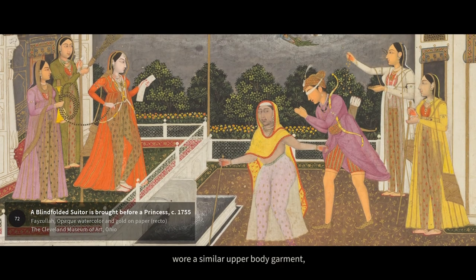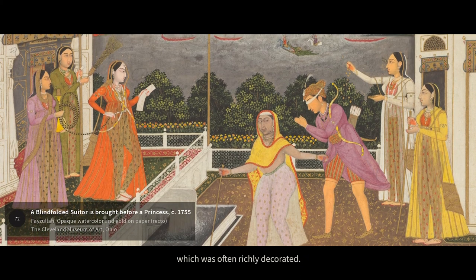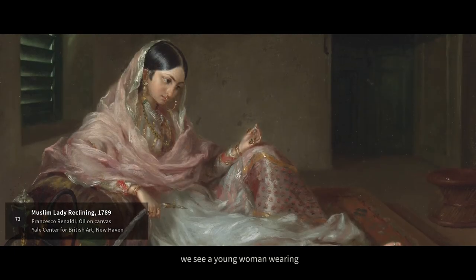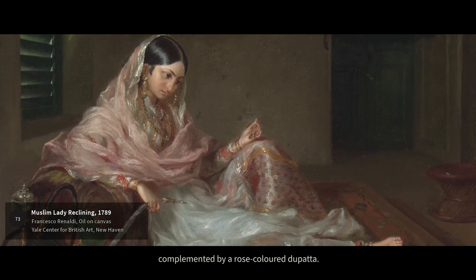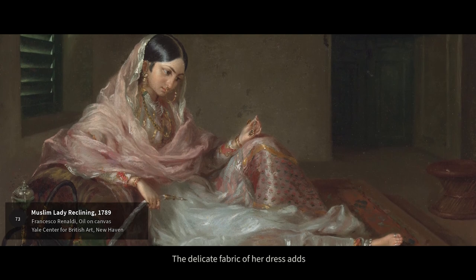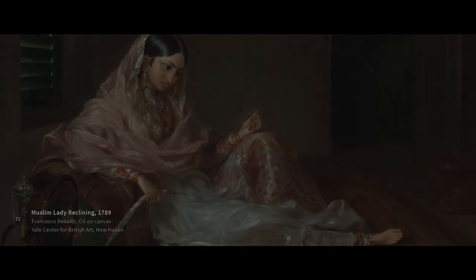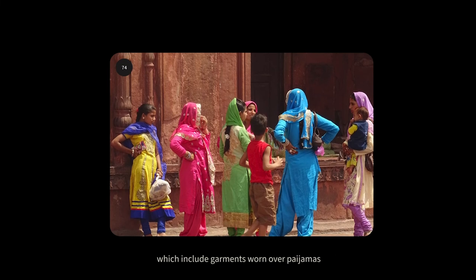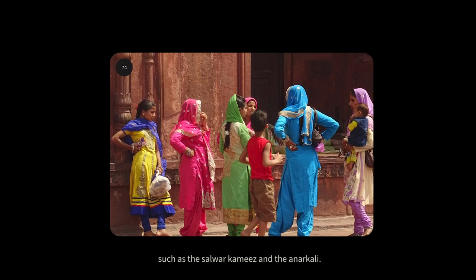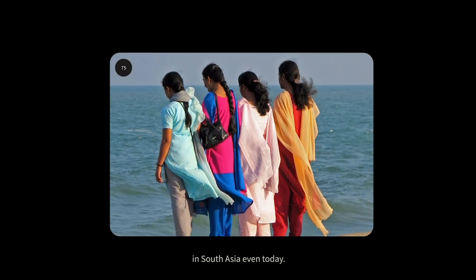Women in Northern Indian courts wore a similar upper body garment known as the peshwas, made of sheer material which was often richly decorated. In this 18th century painting, we see a young woman wearing a translucent muslin peshwas complemented by a rose-coloured dupatta. The delicate fabric of her dress adds a touch of opulence to the reclining figure. The peshwas has also evolved into contemporary ensembles which include garments worn over pyjamas, such as the salwar kameez and the anarkali — popular among women in South Asia even today.